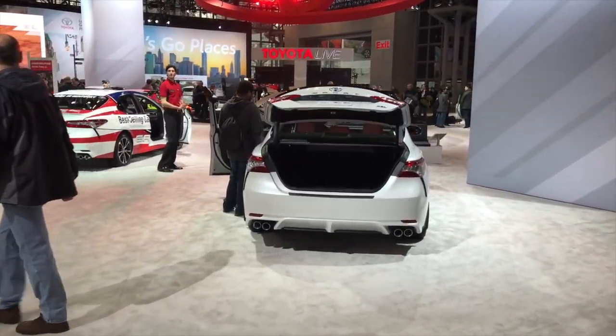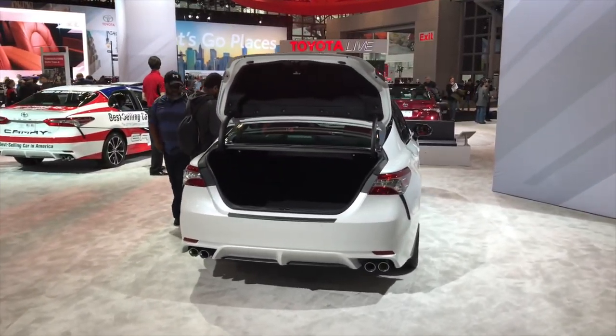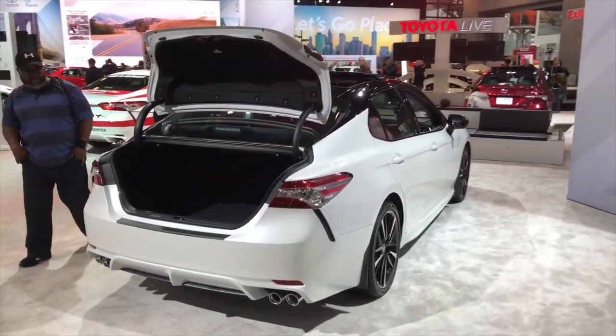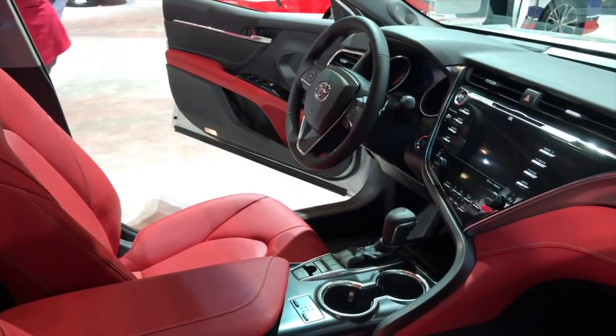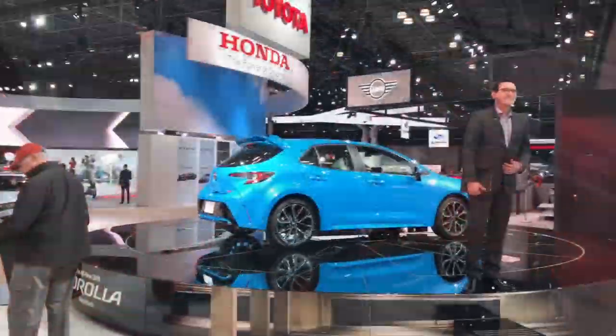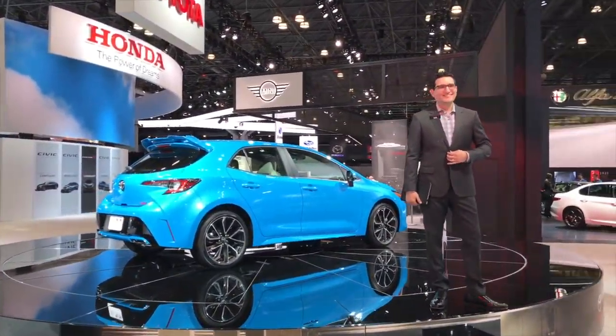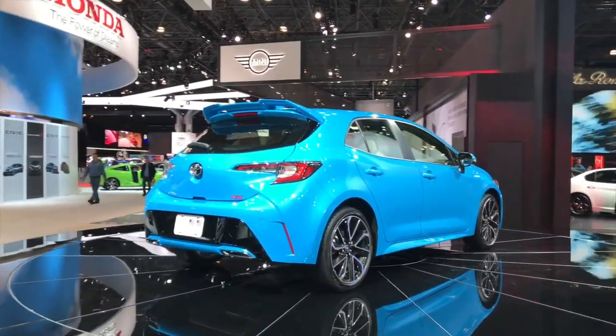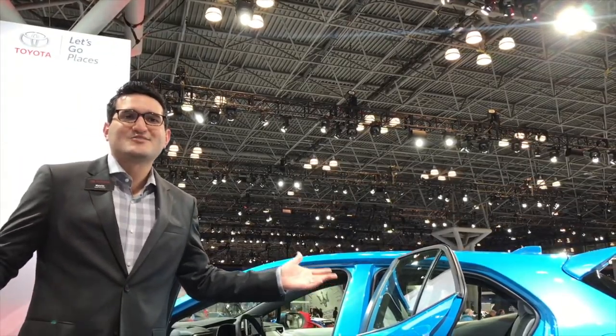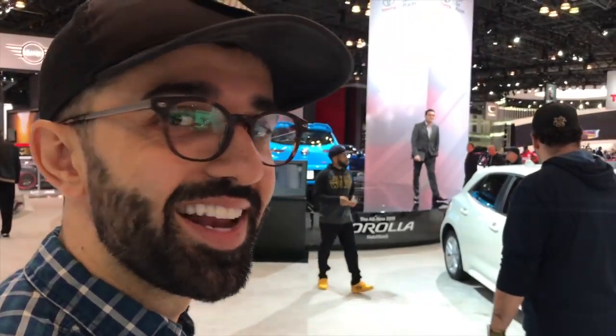Let's talk about the new Camry — look at this Toyota Camry. I cannot believe I'm saying it, but the new Camry is sexy. And the interior — I think about it every time I see it. This is also the all-new Corolla hatchback, which has been getting a lot of positive press because you can get it with a manual transmission. A manual transmission — which is the best.